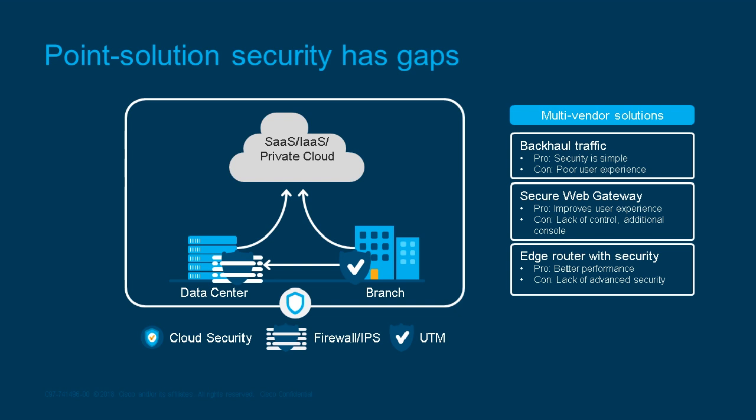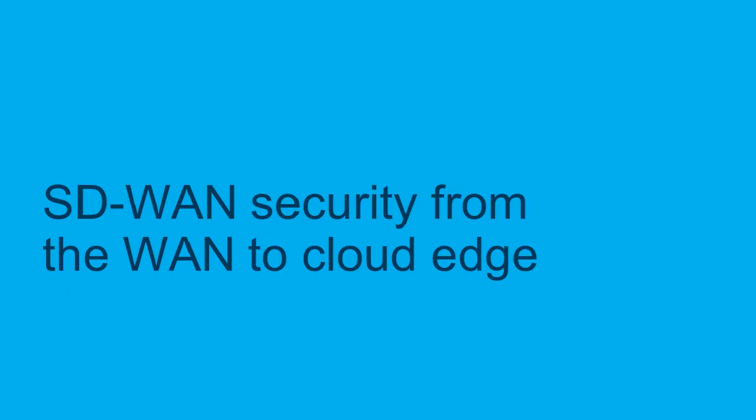A lot of enterprise-level companies are building comprehensive SD-WAN security solutions but doing it through a multi-vendor approach. By adding multiple products, you still don't have that single pane of glass or simplified management. To address the needs of a modern organization, you really need to take SD-WAN and secure it from the WAN to the cloud edge.